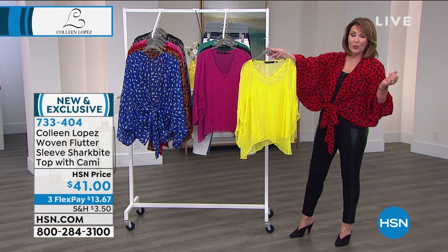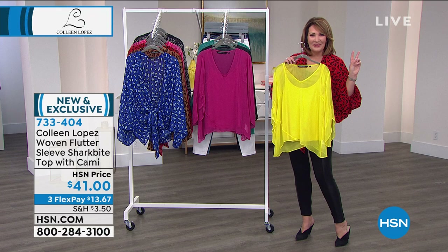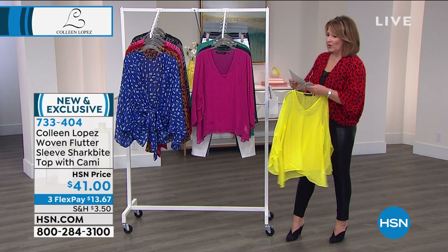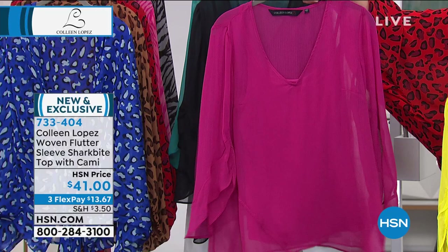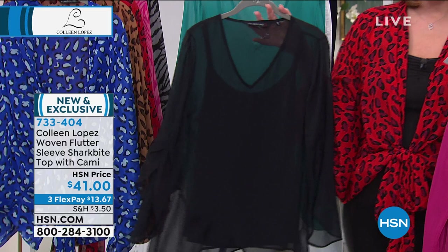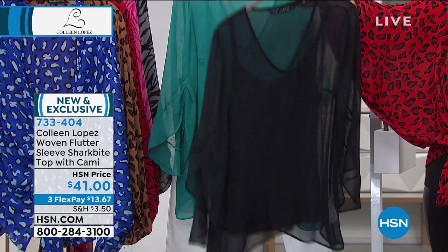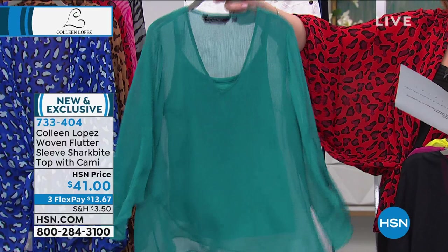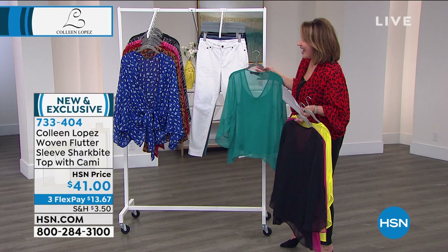This is the daffodil — how pretty is that yellow? This is the color of the year. Daffodil and gray are the two Pantone colors of the year, so I wanted to add that happy, bright, optimistic, beautiful color to this collection. Then we also have the pink — we call it spring berry, and it is happy, springy, beautiful. I love a V neckline, I love a shark bite — super flattering on the body. It's fabulous in black. And then check out the pretty island teal — isn't that a great color? It looks so good on so many different complexions. Super soft, super light, super easy to wear.